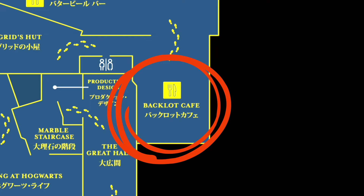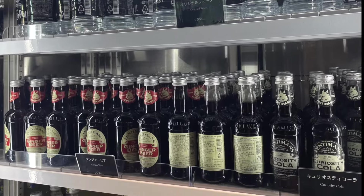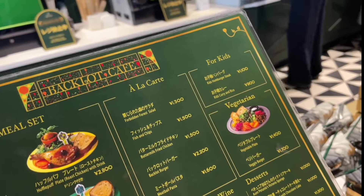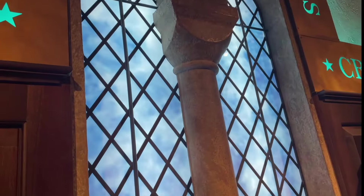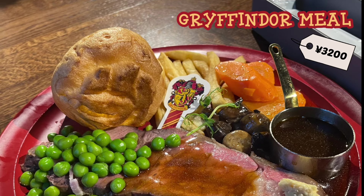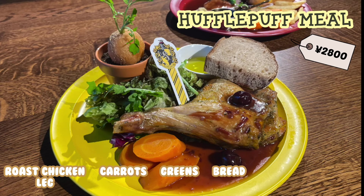All that walking really gave me an appetite — to the Backlot Cafe. For a quick bite, you could grab some sandwiches and bento boxes. The hot food section has house-themed meal sets that come with a drink. We've got the Hufflepuff and Gryffindor sets. The Gryffindor one is a roast dinner that includes roast beef, veggies, chips, Yorkshire pudding and gravy. The Hufflepuff one comes with a roast chicken leg, some carrots, greens, a slice of bread and a very realistic plant.